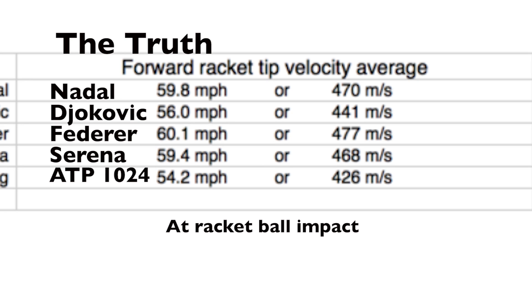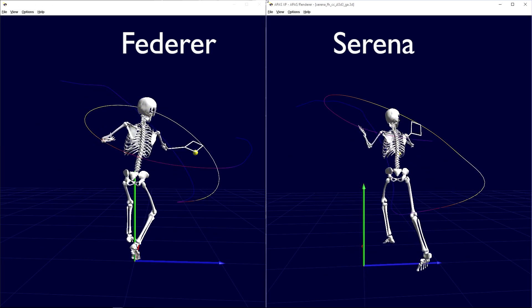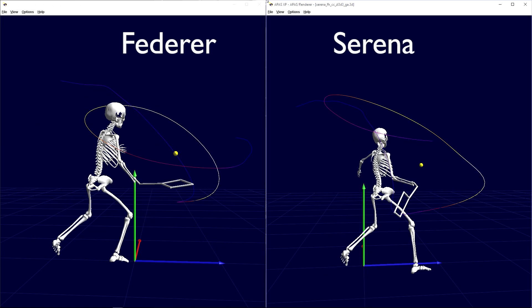Things can change when we look at things in three dimensions. In biomechanical analysis, we can use something called impulse — that's force applied over time. Serena has a greater impulse because she applies force longer because her backswing is larger, so she has to do her backswing earlier. The advantage is she can get a great forward X velocity. The disadvantage is if the ball is coming fast, she better start a lot sooner than Roger Federer.